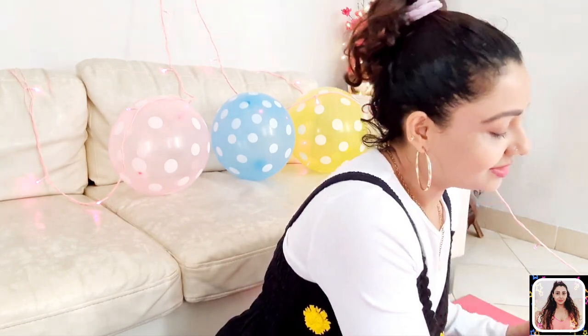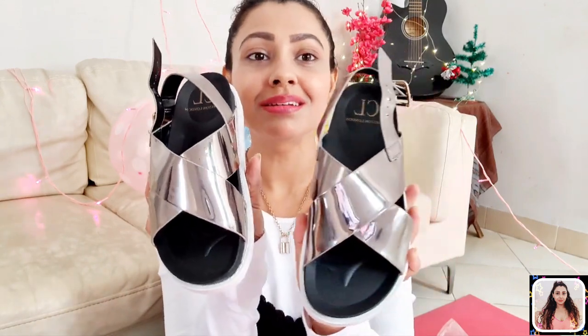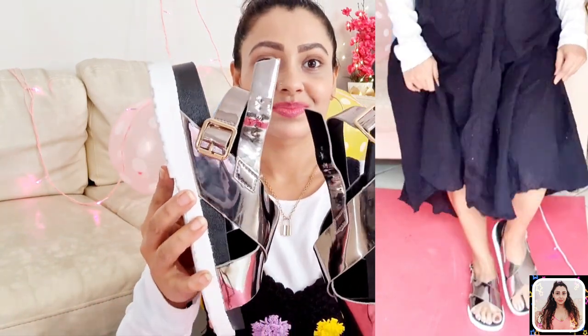Lastly, I have a pair of flat sandals from the brand Carlton London. Mine is in silver color, but you will also get one more option in gold. It's a pair of slingback sandals with buckle closures. This pair can be styled with a cute skirt and a funky top for an easy breezy look. I got this one at 70% discount and the same offer is still running, so hurry and grab your favorite one.